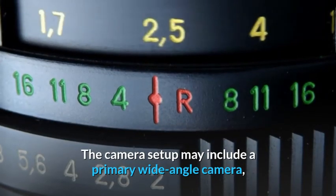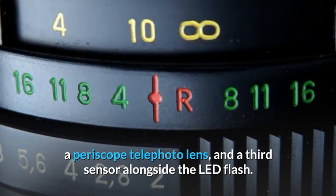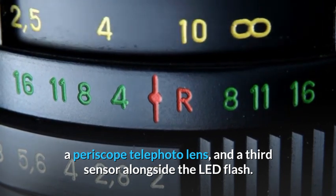The camera setup may include a primary wide-angle camera, a periscope telephoto lens, and a third sensor alongside the LED flash.